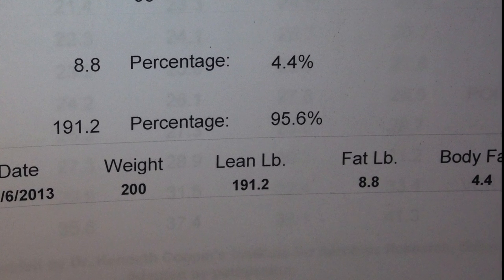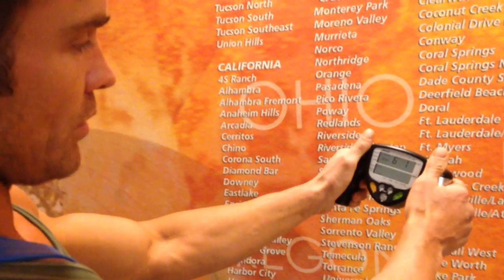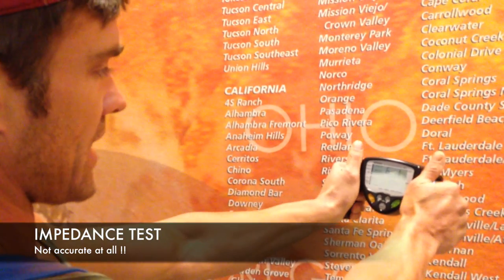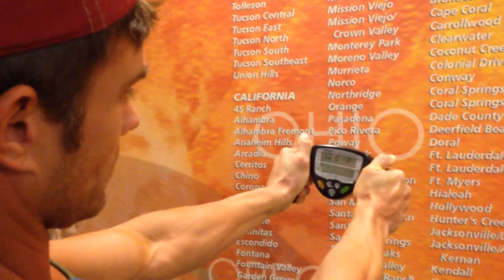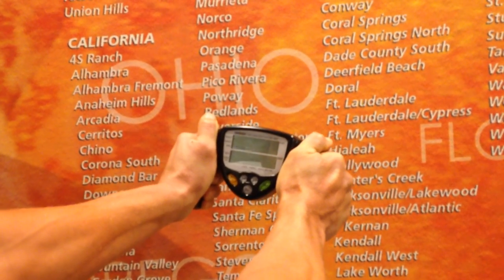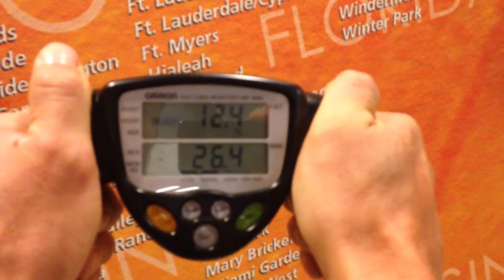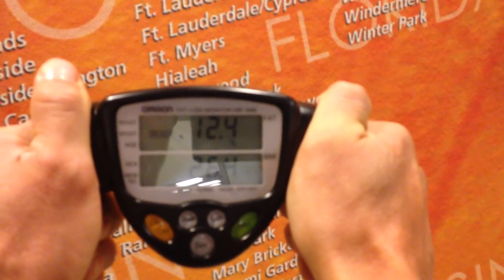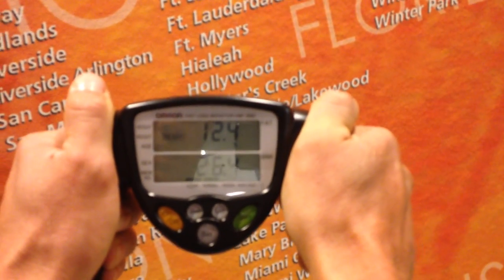This is about to cost me $50. We just had the dunk tank test done and now we're having all my information plugged in. It's got me at — what does that say? 26. That's your BMI.